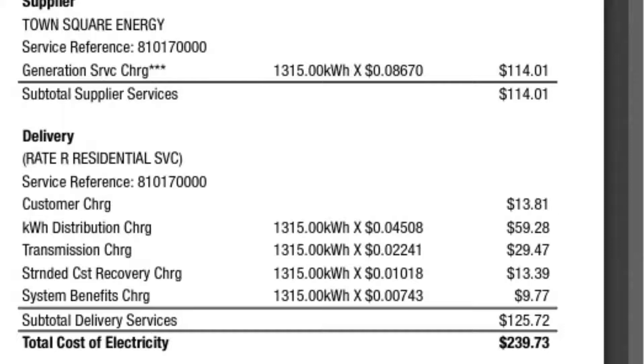You can get a breakdown here: the supplier rate is $0.0867 per kilowatt hour. You add the additional charges — coming out to roughly 0.9 cents — and combining everything here you get around 16 to 17 cents per kilowatt hour total for usage.